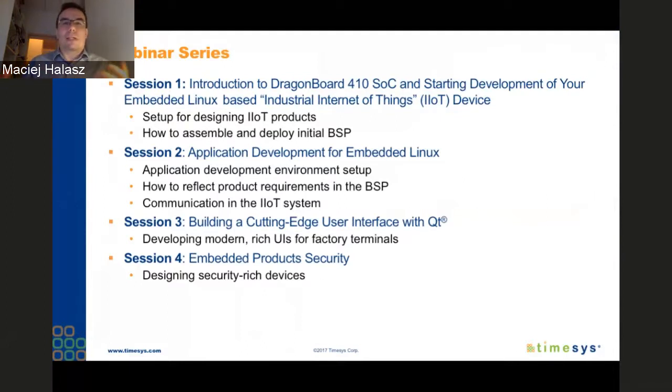The webinar series is designed to meet the questions and requirements of an engineer who is just starting to work with embedded Linux and the DragonBoard 410c. We start from ground zero, slowly build the software development environment, show how to do that, and then how to start developing applications — covering application development itself and C/C++.